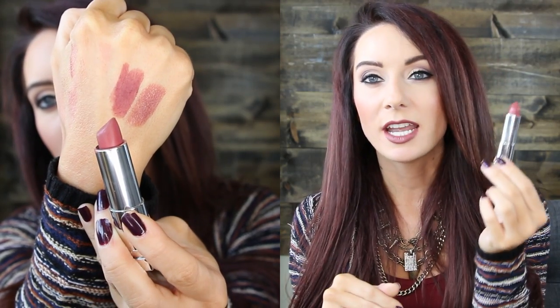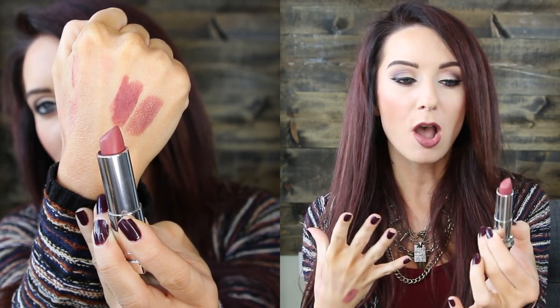The next color is from the Maybelline Matte Collection — Touch of Spice, number 660. It's what I have on today with a lip liner I'll show you. This is a darker, matte, mauve brown nude and I love it. I can't stop wearing it. The formula is very creamy, doesn't dry out my lips, goes on nicely, and lasts all day. It has a typical Maybelline smell, but I absolutely love it.